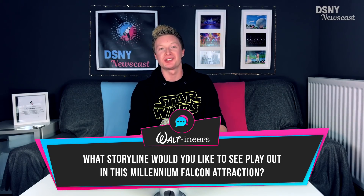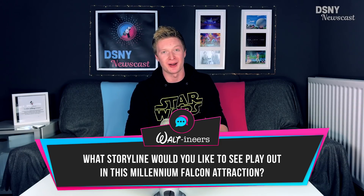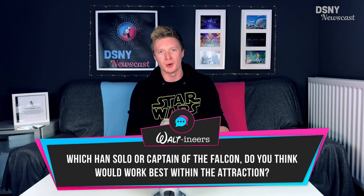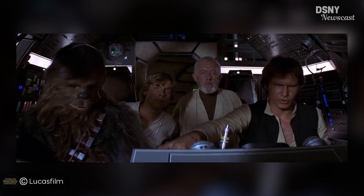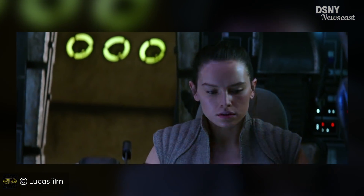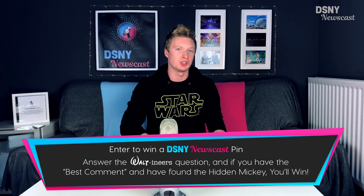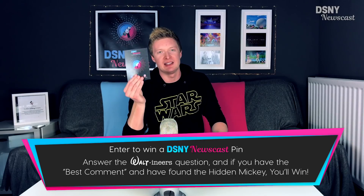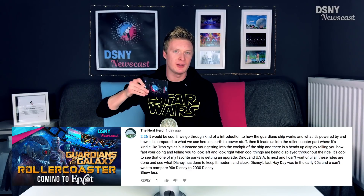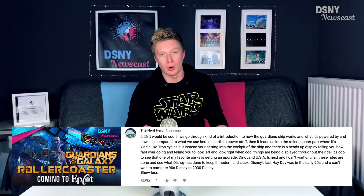Now it's over to you, the Waltoneers — I would love to know what you think the Millennium Falcon attraction storyline will centre around. And also, how do you think Disney will integrate the different timelines of the Millennium Falcon with the cast of the young Han Solo movie, the iconic Harrison Ford Han Solo, and Rey captaining the Millennium Falcon with Chewie in The Force Awakens and The Last Jedi? Don't forget to leave the Hidden Mickey timestamp along with your suggestion to be in with a chance to win a DSNY Newscast pin. Congratulations to YouTube user TheNerdHerd for their suggestion from the previous video about how Guardians of the Galaxy at Epcot is going to be a rollercoaster.